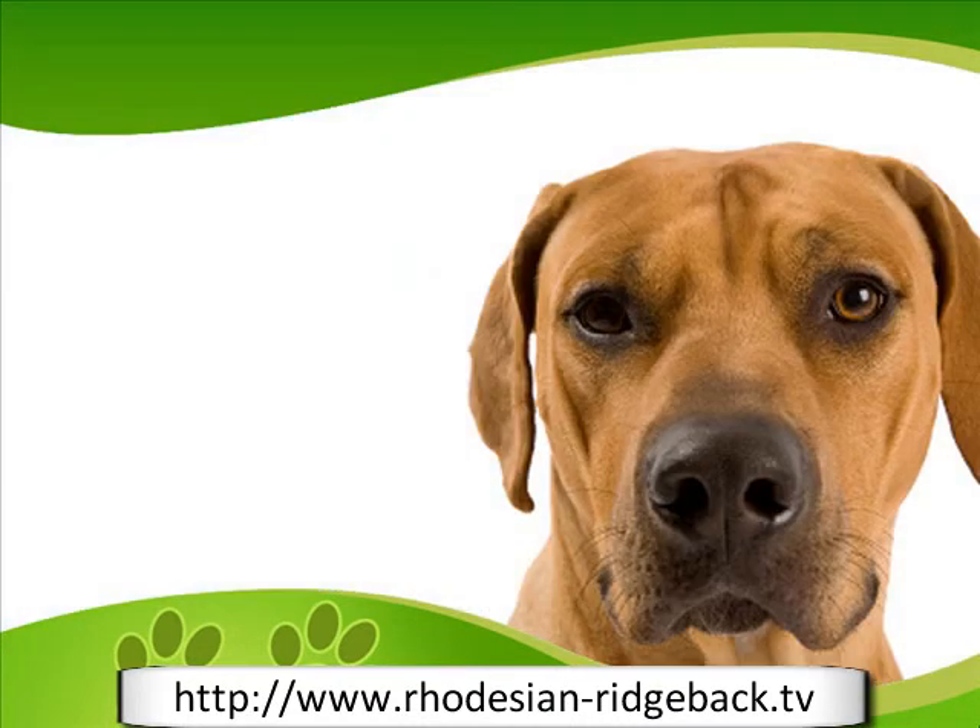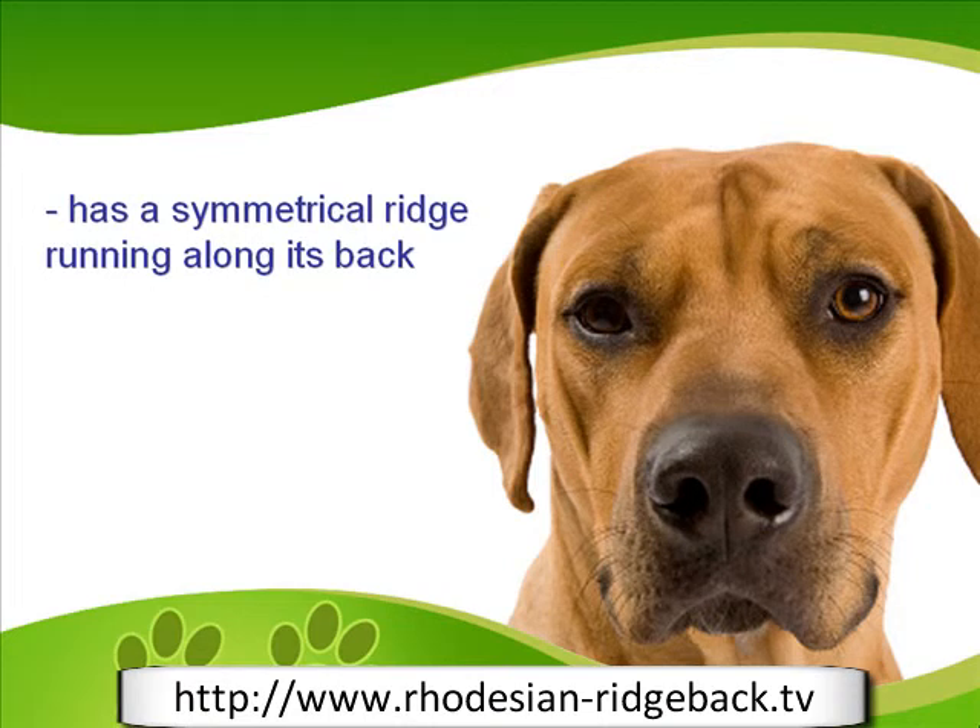The breed's name, Ridgeback, comes from the appearance of a symmetrical ridge running along its back. The ridge is made prominent by its growth, which is in the opposite direction of the dog's overall coat. This breed's coat appears sleek and glossy, colored in either light wheat or red wheat.